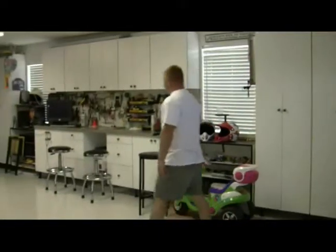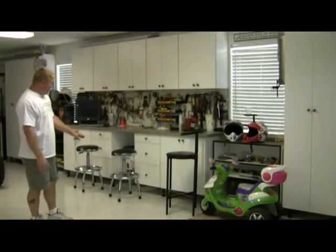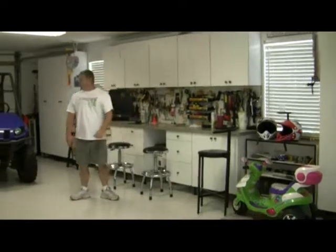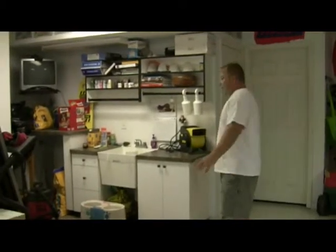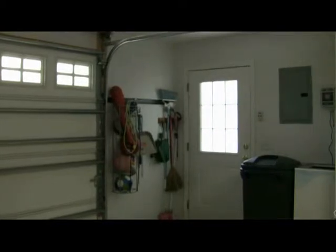Her husband wanted a workbench area, and as you can see here, we used plastic leg levelers in case there's an uneven floor in your garage. He wanted a countertop area, some pull-out drawers, and some pegboard for his tools. She also wanted an area in her garage where she could work with her wash tub, so we designed some cabinets and countertops with upper cabinets and a hanging rod so she could put her spray bottles. We also wanted to get everything up off the floor, so we got some adjustable racks for all the kids' stuff.